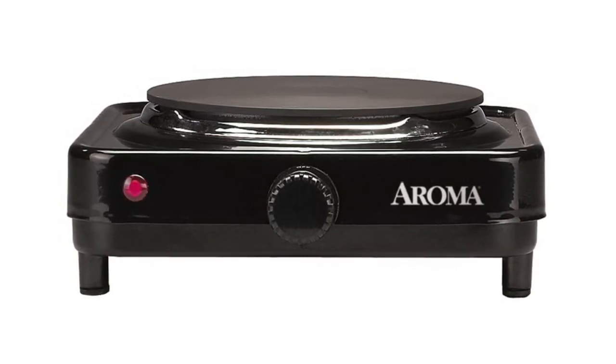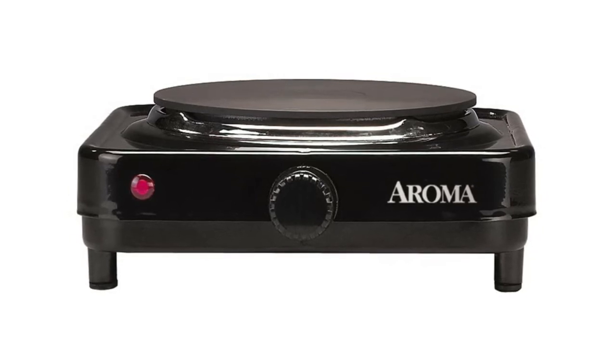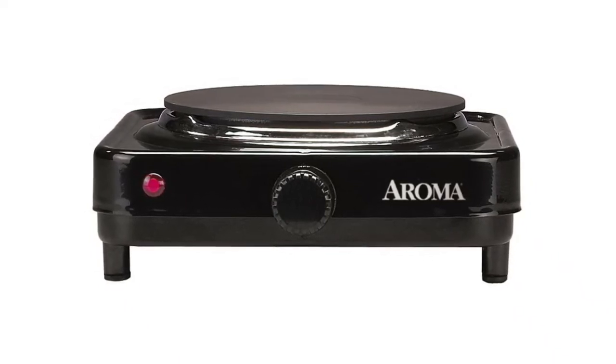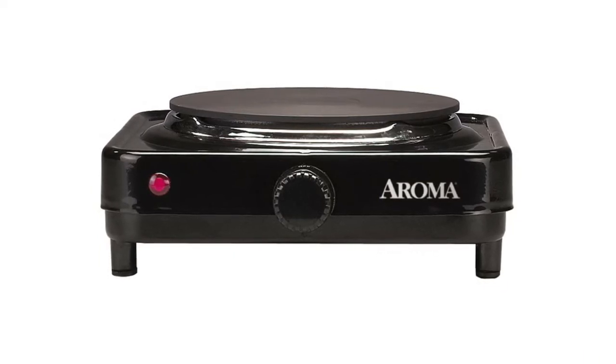Extend your kitchen — compact design that takes up little counter space and is easily transportable so you can pack it away and take it with you on trips, making for convenient storage. Highly compatible, suitable for all types of pots and pans including glass and aluminum cookware with a maximum size of 6 inches.